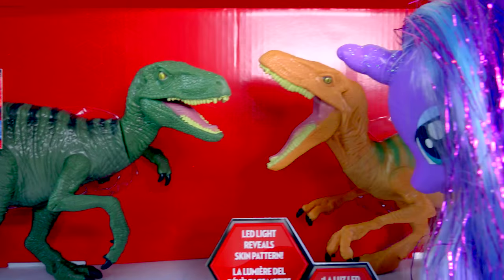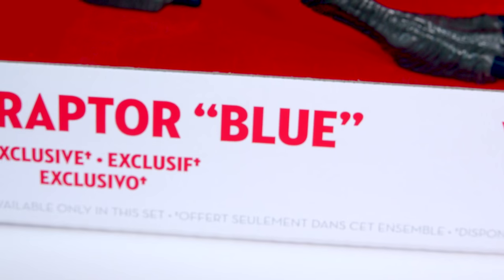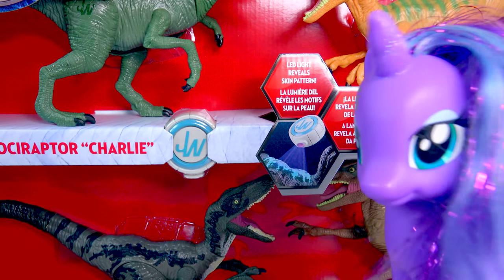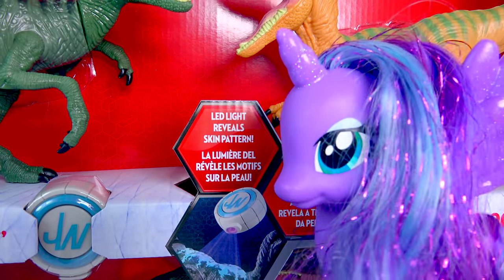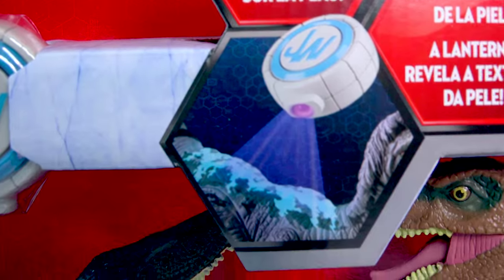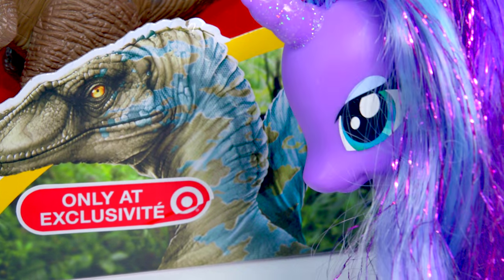We've got a set of four Velociraptors here: Charlie, Echo, Delta, and Blue. This is an awesome four-piece box set that you can find only at Target. My favorite thing about it is that there is a special LED light that reveals a super cool skin pattern on the dinosaurs.